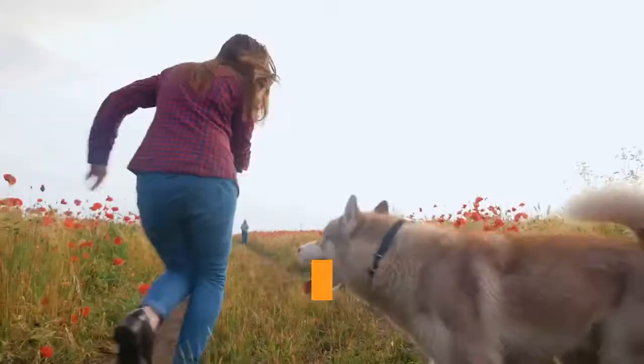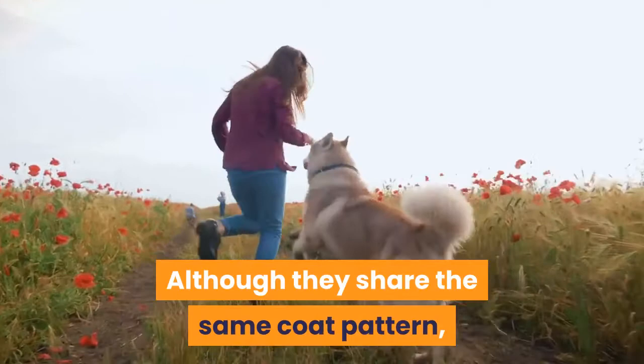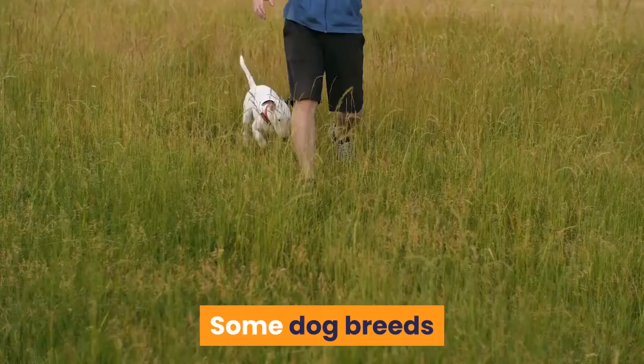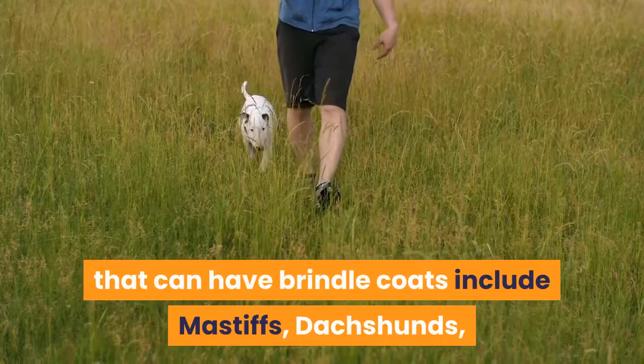Although they share the same coat pattern, brindle dog breeds can have very different physical traits and temperaments. Make sure to consider these features before choosing a breed. Some dog breeds that can have brindle coats include Mastiffs, Dachshunds, and Bull Terriers — but there are so many more.